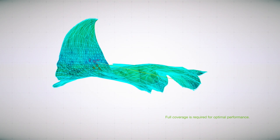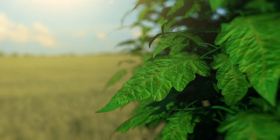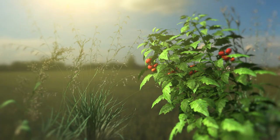This feature allows more complete control of target insects present on both the top and bottom leaf surfaces. Inscalis insecticide acts fast — a rapid onset of action quickly stops aphid feeding, resulting in healthier plants, optimal yield, and higher quality.